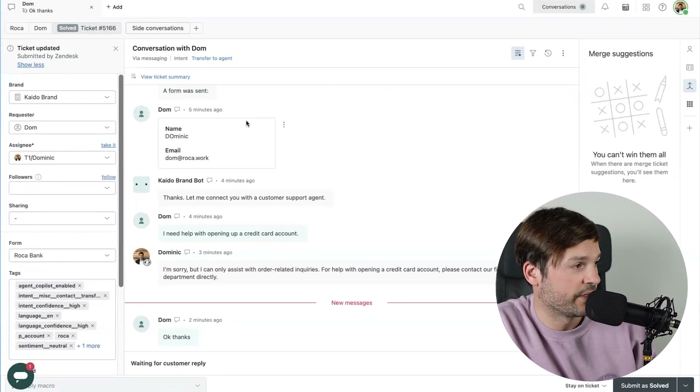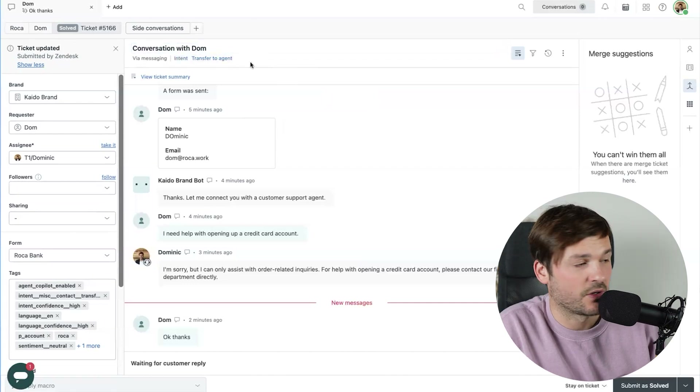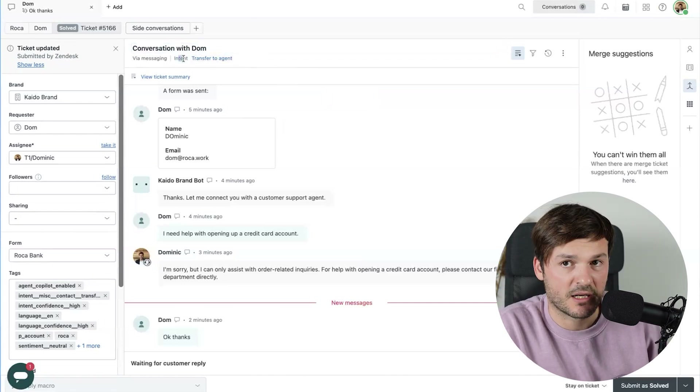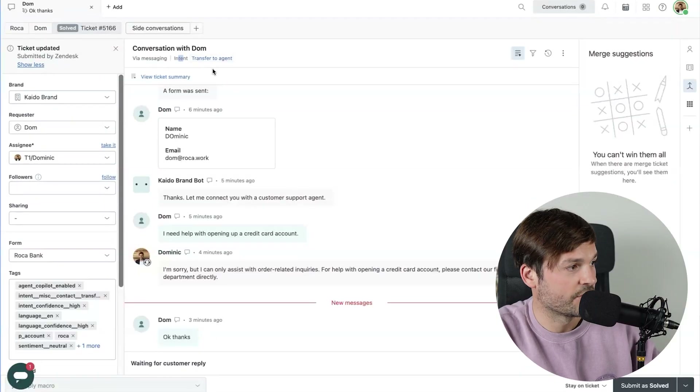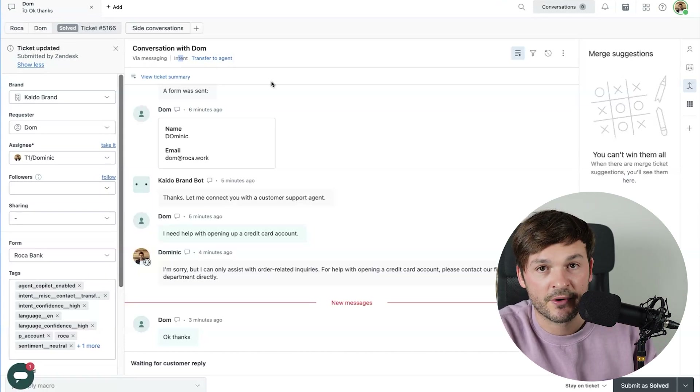As long as we're here, let's look at some other features that come with AI Copilot. One of them, as you can see here, is the intent. This tells me the intent of the customer — it's a transfer to an agent. Depending on whatever I choose, it is accurately showing the intent, which is great. I love this feature because it gives the agent more context and it gives an admin the possibility to create business rules based on intents. So we knocked that one out. The next one is Ticket Summary.